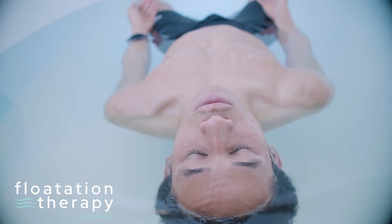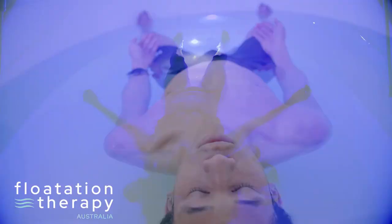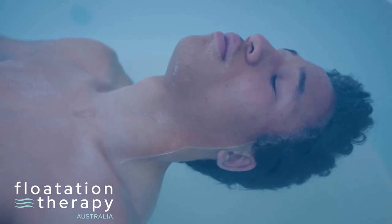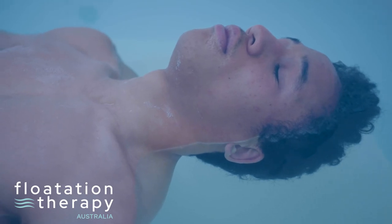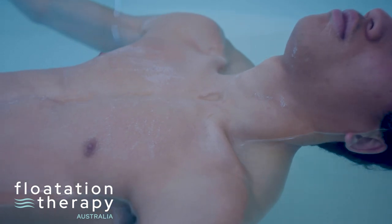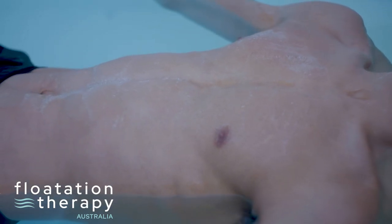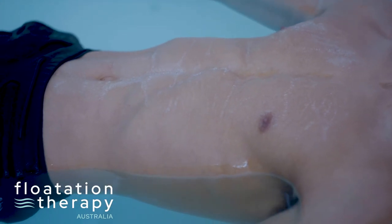Allow yourself to become used to your new surroundings. Feel the water and the space around you. Remember, you are always in control. Soft music may play at the beginning and at the end of your float, and this can be modified at your request. Focus on the rise and the fall of your breath — take long, slow breaths deep into your belly. This will help your body relax and know it's safe, and it helps your mind calm down from the busy world you would have left behind. This technique will help you fall into a deeper relaxation.